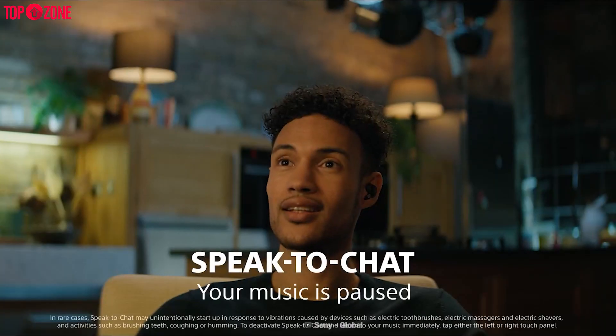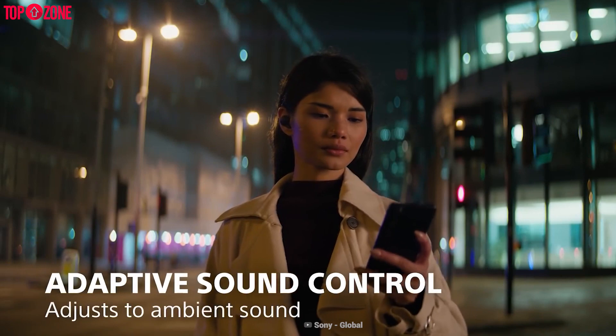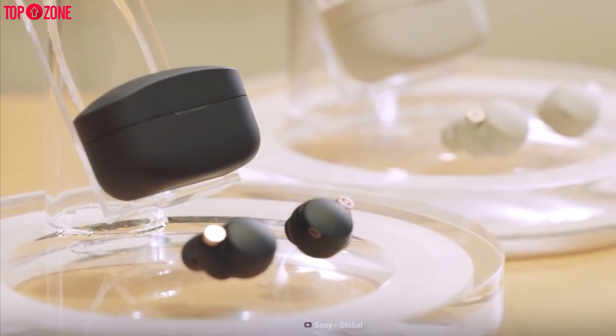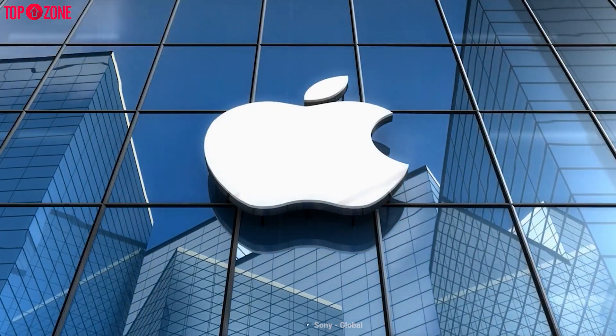Additionally, you'll be getting Speak-to-Chat, which detects conversation and pauses your media accordingly, along with a robust app that gives you a plethora of customization options. Real-time optimization is on par with Sony's 360 Reality Audio. But Apple has a few tricks up its sleeves as well.